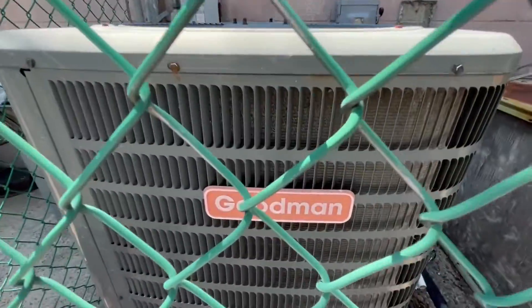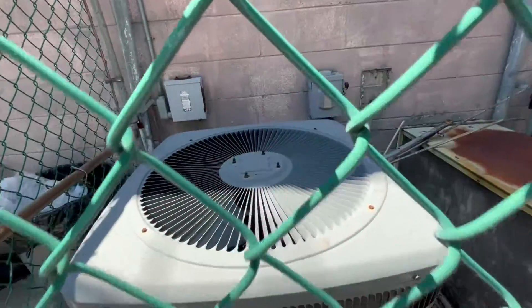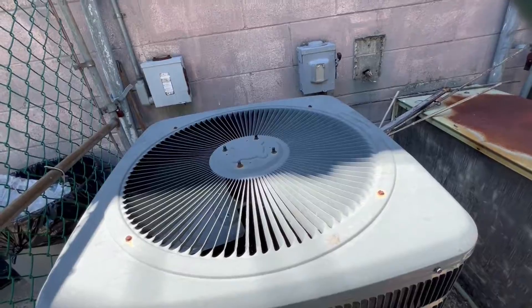There's a Goodman 13-series unit. I imagine it has a Coltland scroll compressor. There's the energy buyer label.